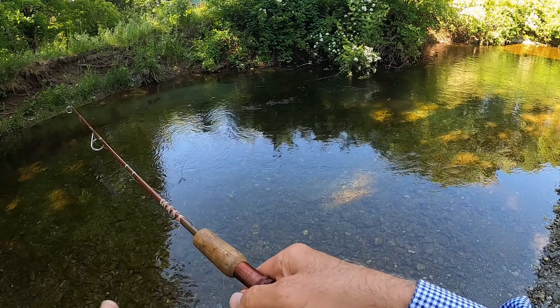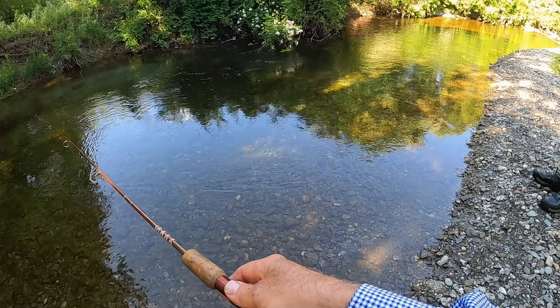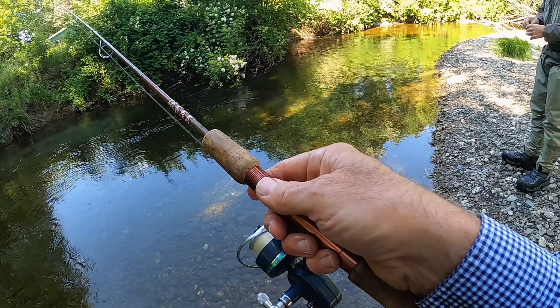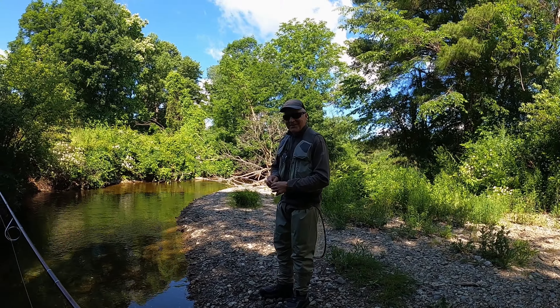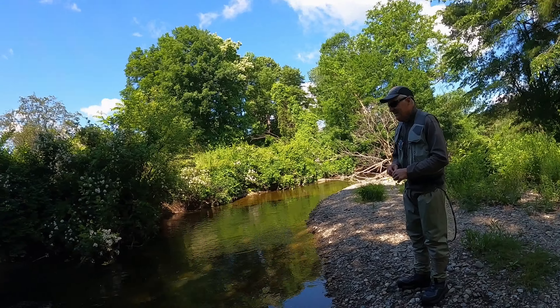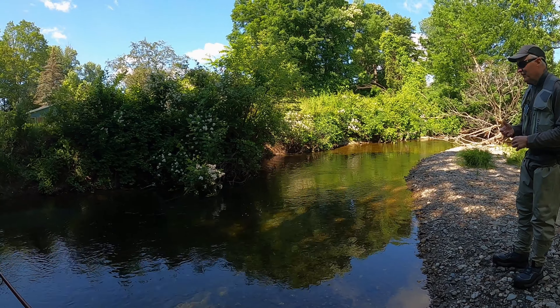Rich is a local expert on the streams in Berkshire County. Since he's been retired he spends his time out here. How do you get into this stuff? Like anything else — you decide you like it, you go to the library, get a bunch of books on it, start reading, decide what's good and what's bad. You get more books, figure out which ones are full of bull. Expert advice from a fisherman.